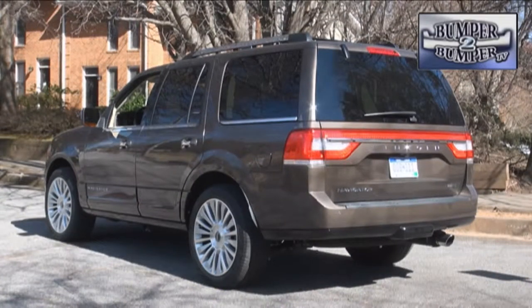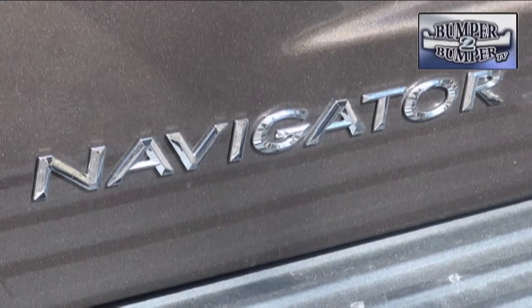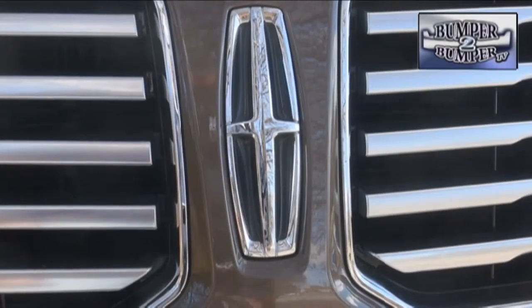While it hasn't changed radically over the years, somehow the Lincoln Navigator still gets some respect as a domestic large luxury SUV. The 2015 model is an example of design evolution with a horizontal front grille and other visual updates.